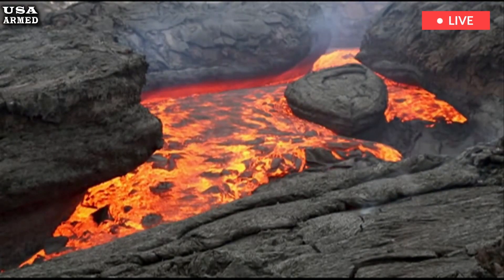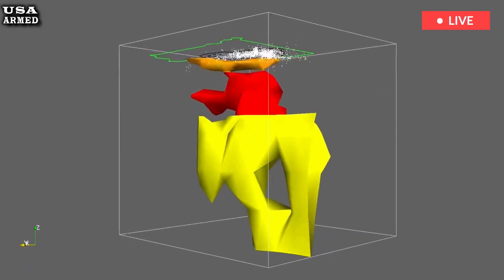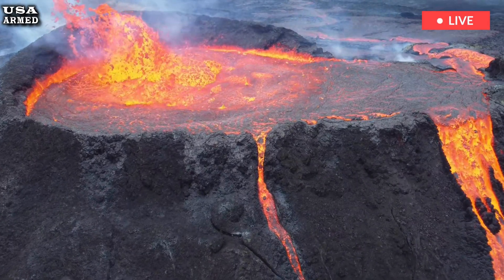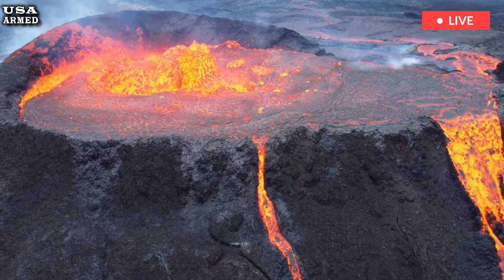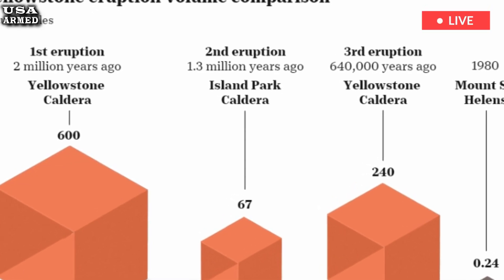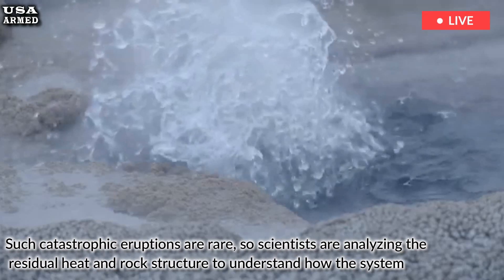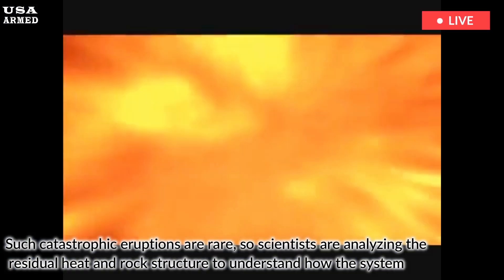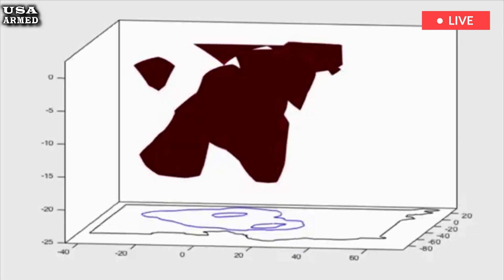Researchers have long documented three major eruptions at Yellowstone over the past two million years. Those events left behind giant calderas, which are vast volcanic depressions that form when large volumes of magma empty out and cause the ground to collapse. Such catastrophic eruptions are rare, so scientists are analyzing the residual heat and rock structure to understand how the system evolved. Each caldera tells a different story, providing clues about what lies beneath.